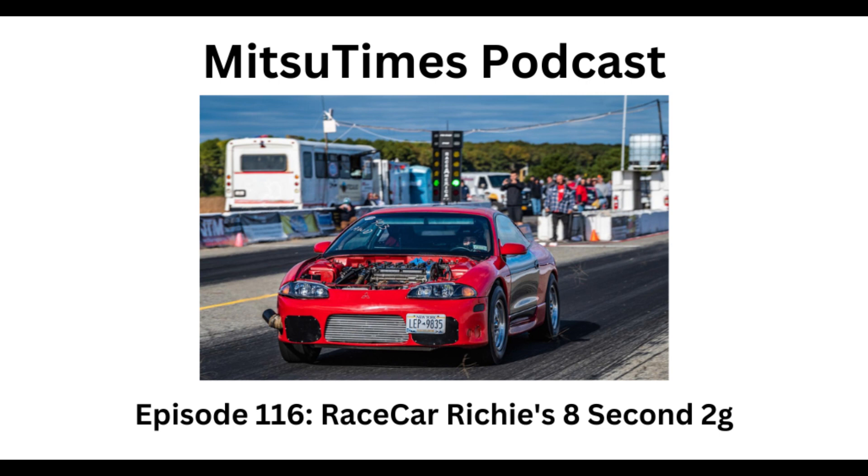We hear a lot of people on this podcast say buy once, cry once — go ahead and buy the biggest and the baddest. I had no blueprints for this build. I just went out and bought a massive T6 Borg Warner and it was just too big. I found that out after it was on the car — it just didn't work. That's one of those instances where I bought and then I cried.